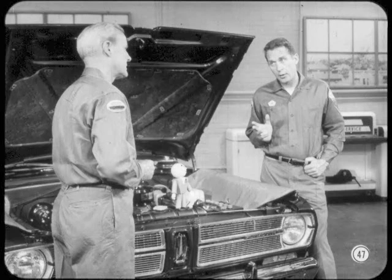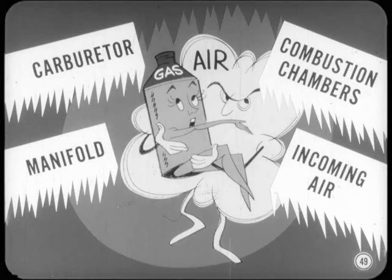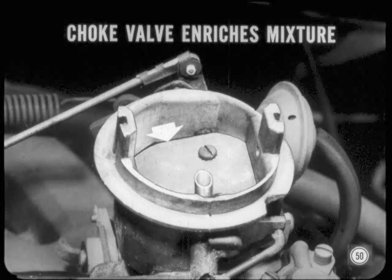Let's begin with starting a cold engine. Cold gasoline doesn't vaporize easily or mix evenly. This tends to make the mixture spotty, so parts of the combustion charge do not have enough fuel to ignite. Fuel vaporizing and mixing is further retarded because the carburetor, intake manifold, combustion chambers, and incoming air are also cold. To make cold starting easier, we use the carburetor choke valve to enrich the mixture — temporarily adding extra gasoline to compensate for reduced vaporization and poor distribution of the fuel.